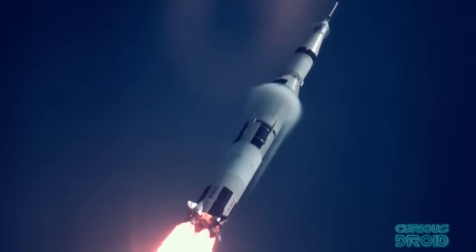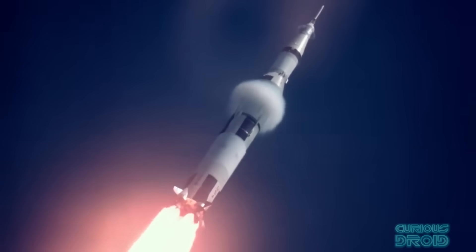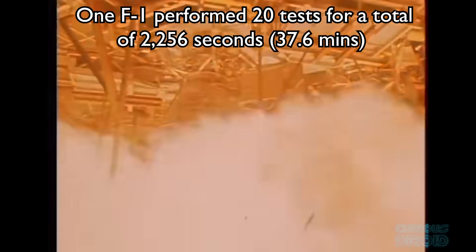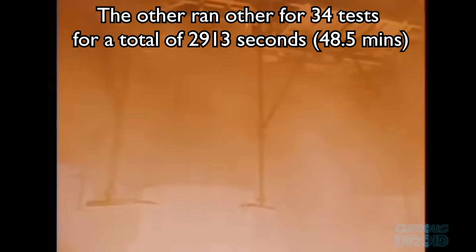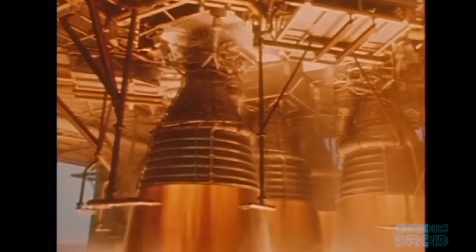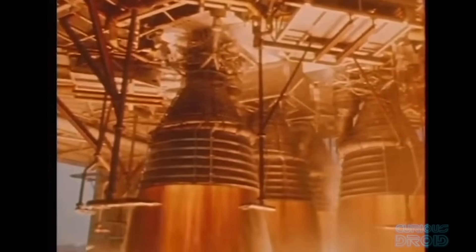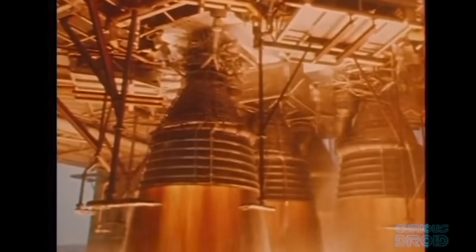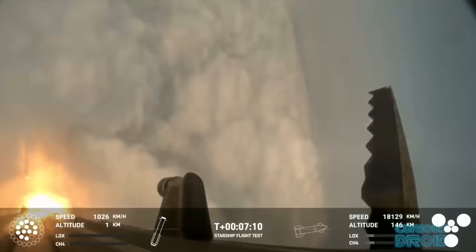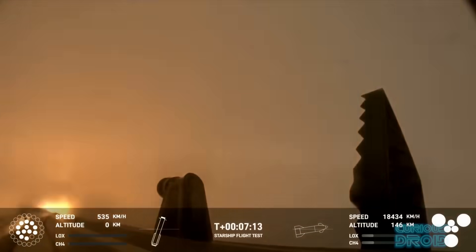Although each F1 was only used once and then ditched in the Atlantic, it was rated for 10 reflights. In testing, two engines were used: one performing 20 tests for a total of 2,256 seconds and the other for 34 tests and 2,913 seconds — compared to only 159 to 165 seconds during actual flights. If they could have been returned to Earth safely, they could have been reused many more times. SpaceX's model of using many engines not only gives it the thrust required at takeoff but also the control for landing the booster or Starship back to Earth, or on another planet or moon if required.